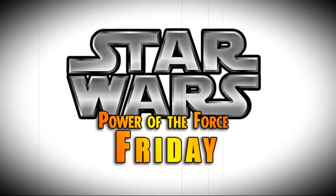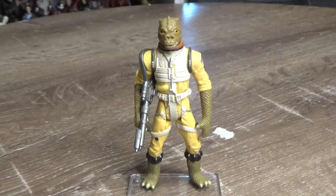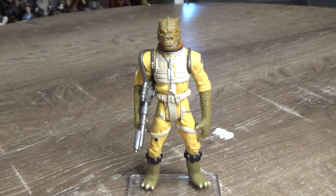Nobody does Star Wars like the Power of the Force from Kenner! Hey Star Wars fans and collectors, welcome back to another episode of Power of the Force Friday. This time we have King of the Lizards, Bossk.